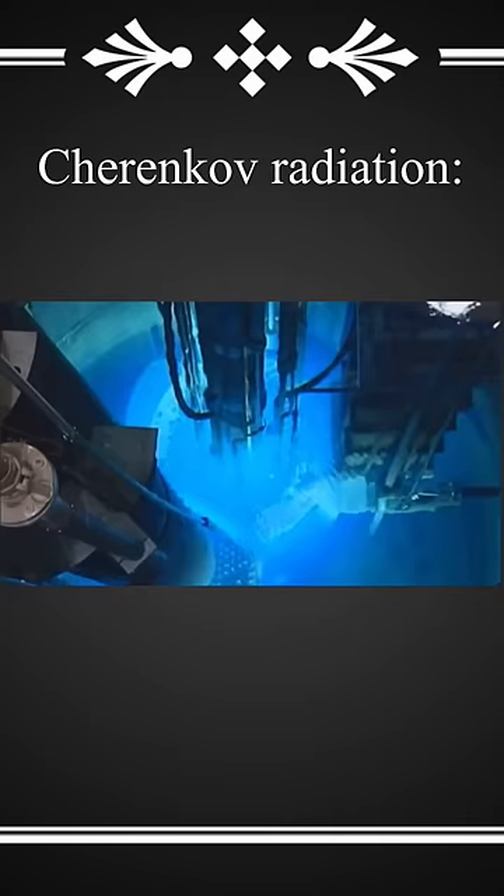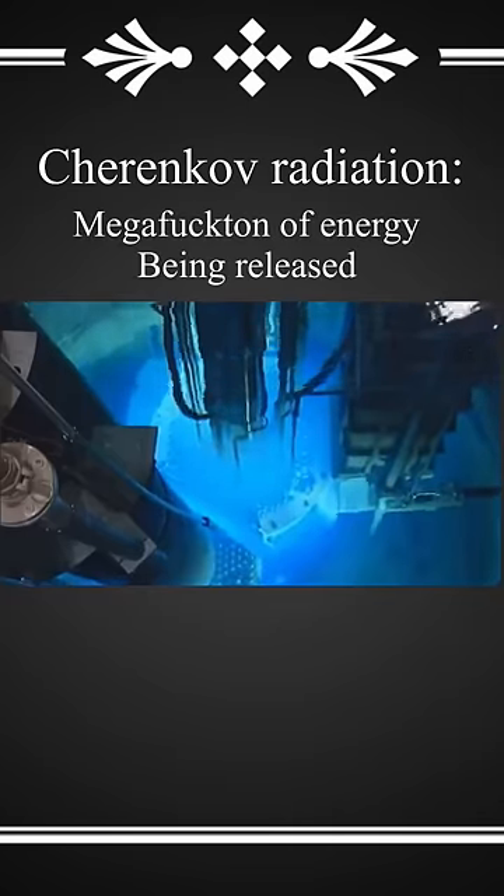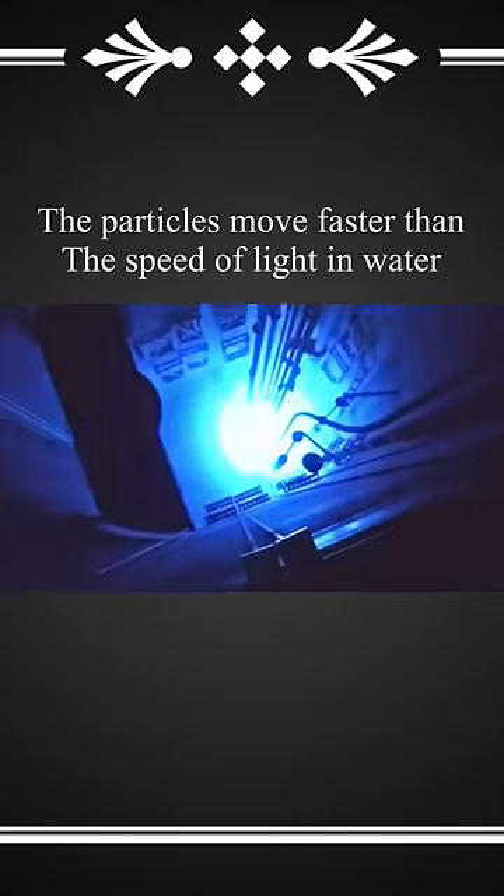The blue flash, also known as Cherenkov radiation, is basically a massive amount of energy being released all at once. It glows blue because the particles are moving through the water faster than light typically travels — it's essentially the light version of breaking the sound barrier.